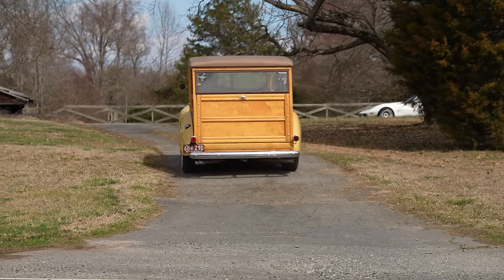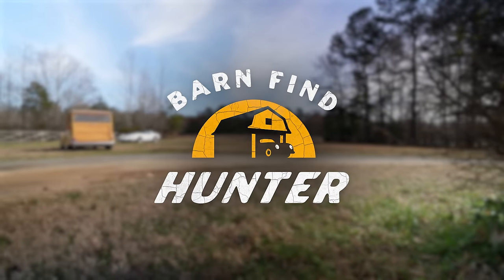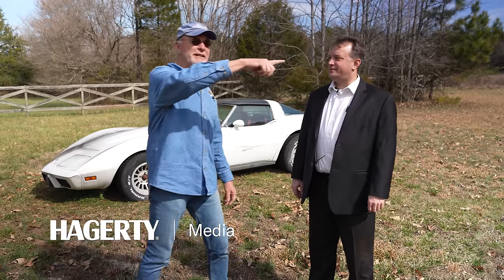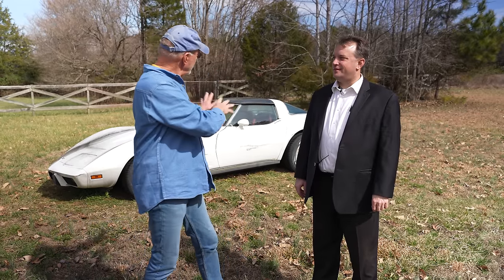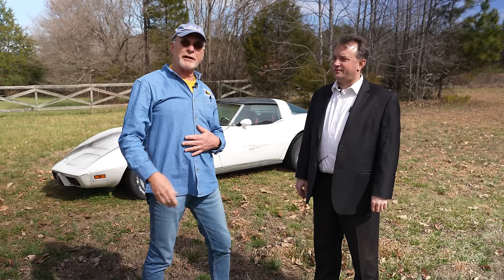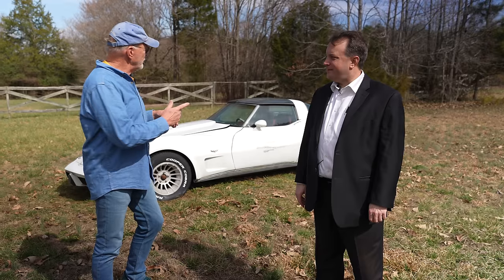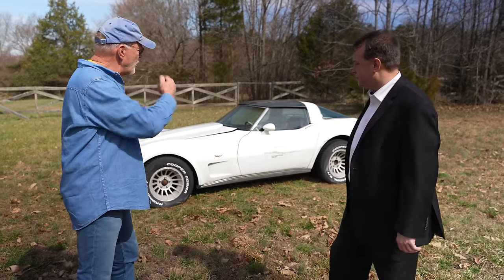You don't have to go very far to find a barn find. Case in point, I live three miles from this location and drive by this road every day twice. I noticed a Corvette over there. I'd see a truck in the evening, but during the day there was nobody here. So I came back one night, Adam answered the door. Adam, thanks for allowing me to come back. Tell us about this car.